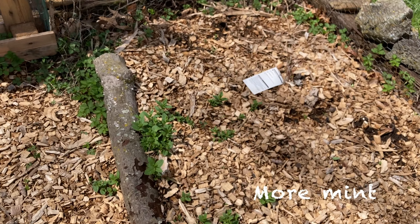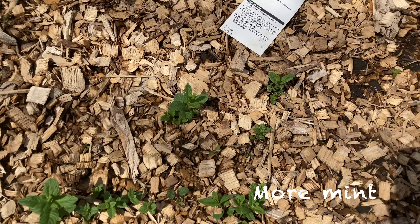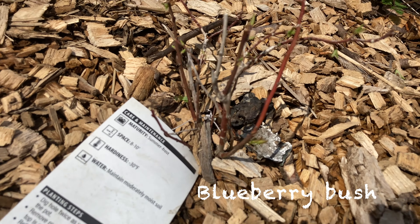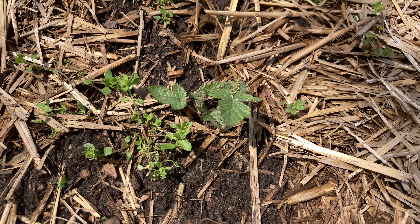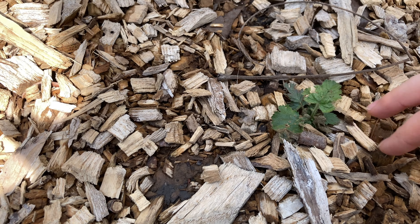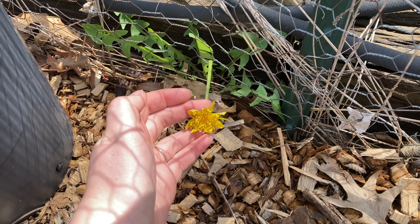This mint pops up all over this corner, and it's also starting to pop up over here in this other garden bed next to a little blueberry bush. Probably my two biggest challenges so far in the garden are blackberry shoots starting to pop up everywhere and dandelions.